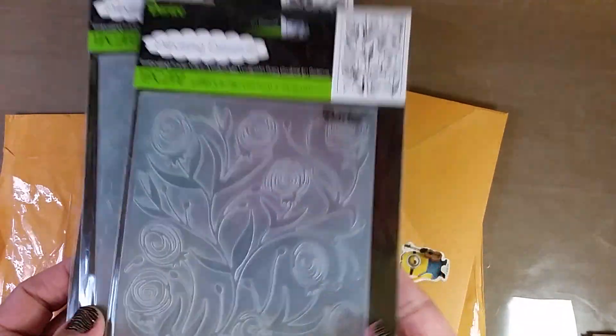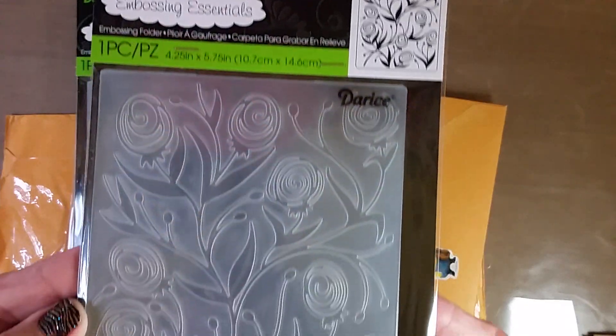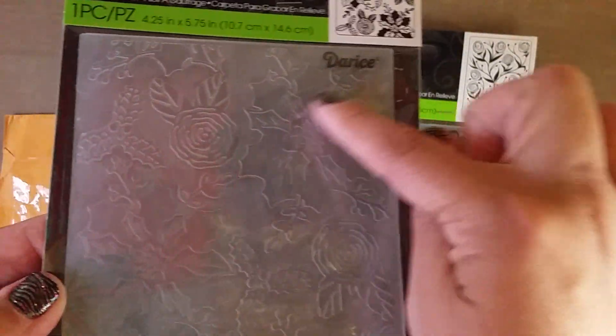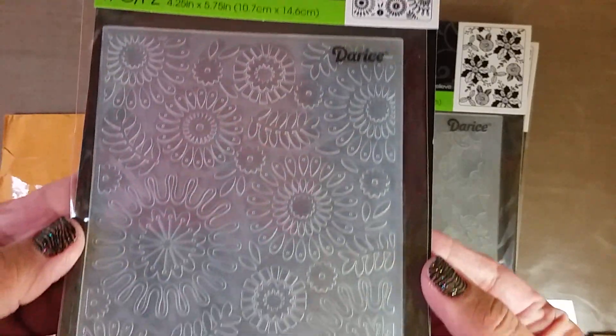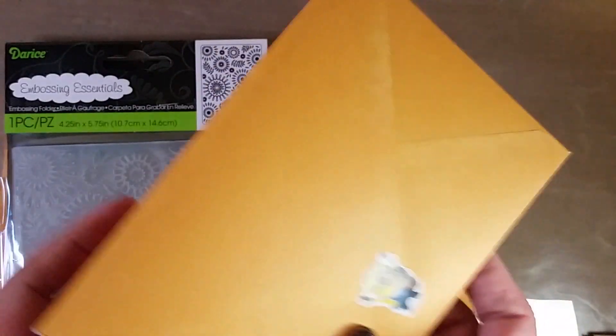She sent me this Darice one with these really pretty rose buds. Sorry for the glare, guys — this really pretty one that looks like a poinsettia and holly leaves, perfect for the holidays. I'm really excited to try this. And then this really pretty floral one — this is the pattern that it makes.